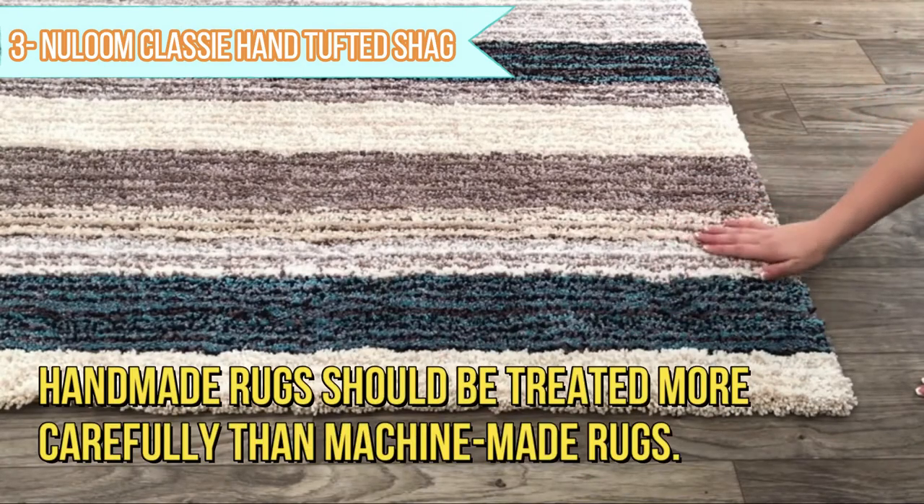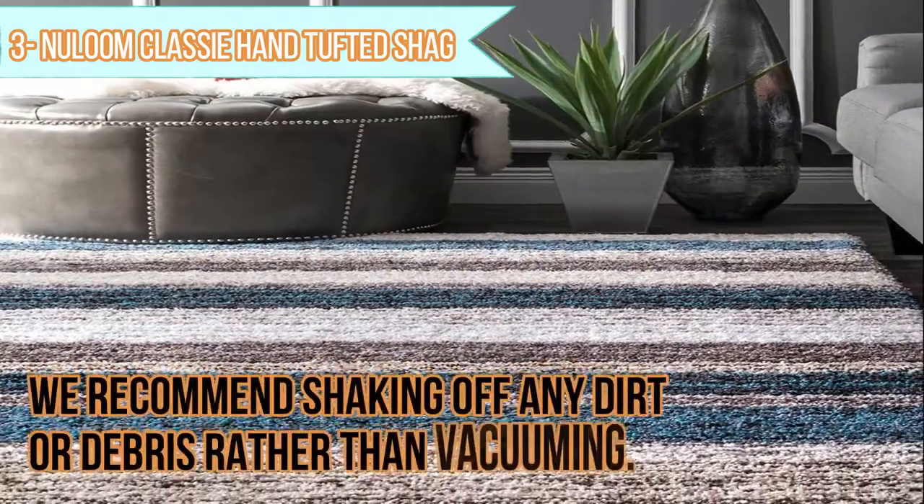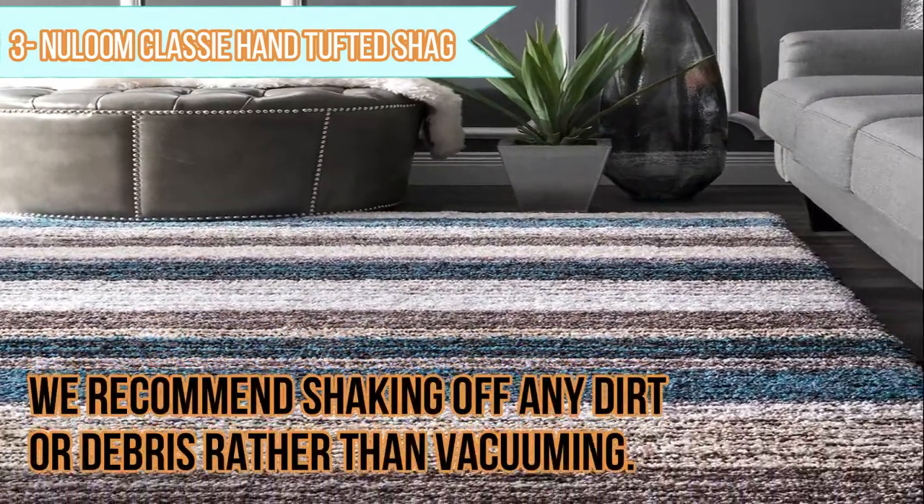Handmade rugs should be treated more carefully than machine-made rugs. We recommend shaking off any dirt or debris rather than vacuuming.